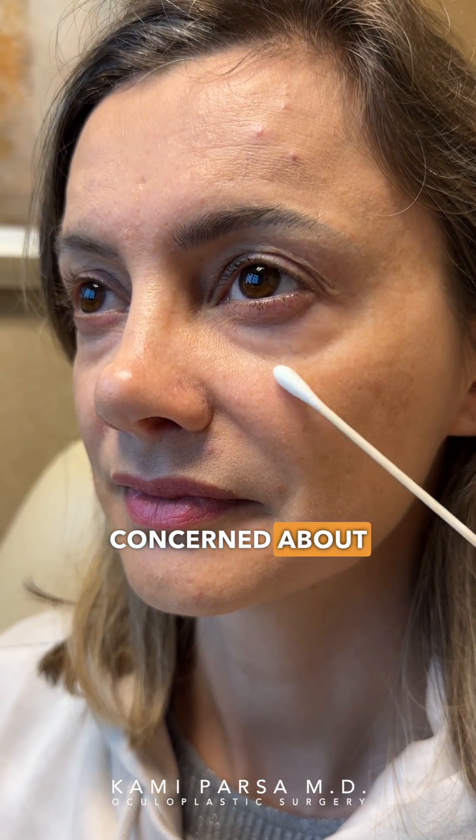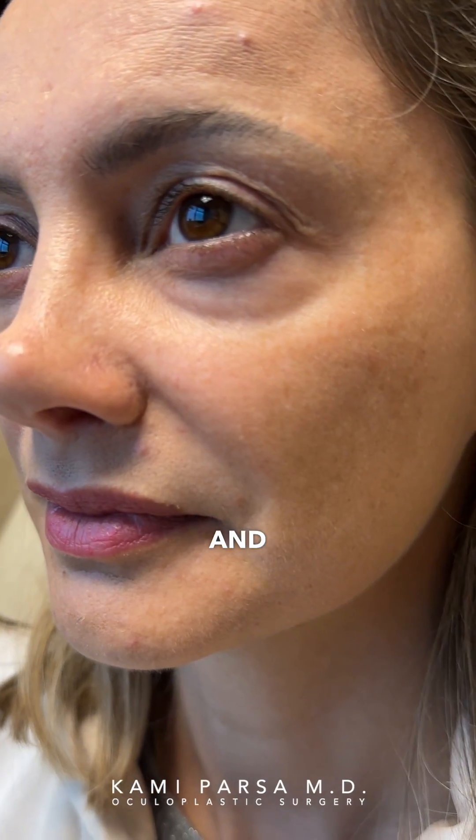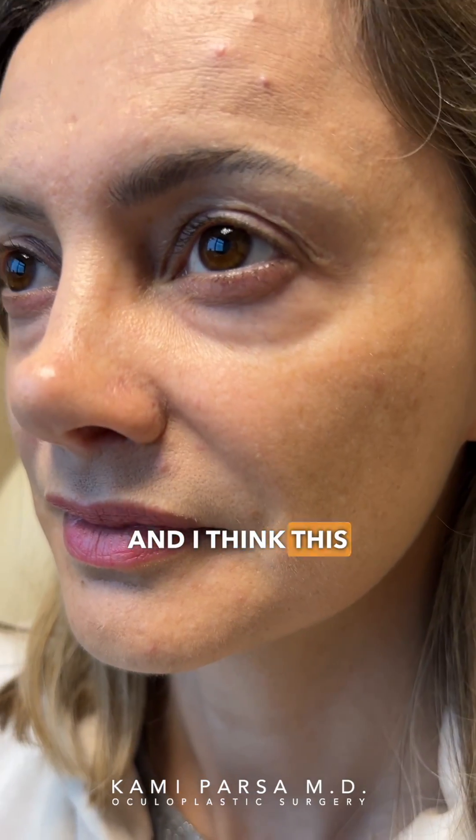I'm here with this beautiful patient who's concerned about hollowness. When I asked her if she sees hollowness or puffiness, she said 100% hollowness and no puffiness. This is a perception many doctors and injectors have — they ignore the puffiness, which accounts for about 40-50% of the changes, and just focus on the volume loss.